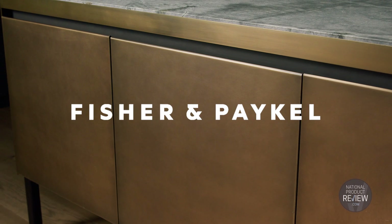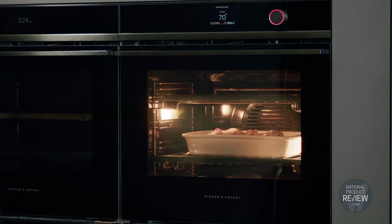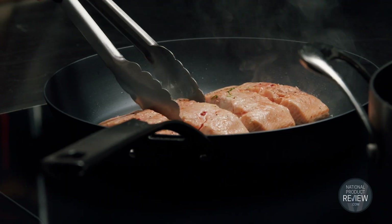Who better to create the ultimate kitchen solution to enhance the way you live, cook and entertain? Fisher & Paykel's new collection of luxury appliances work seamlessly together to deliver mastery of temperature.